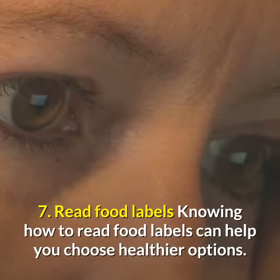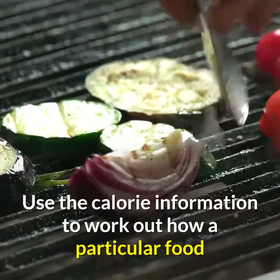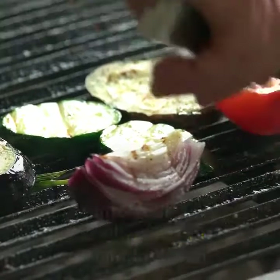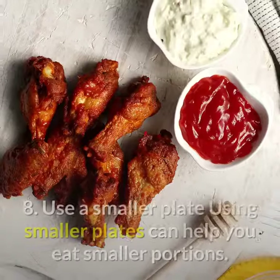Tip 7: Read food labels. Knowing how to read food labels can help you choose healthier options. Use the calorie information to work out how a particular food fits into your daily calorie allowance on the weight loss plan.